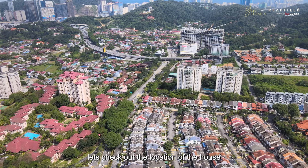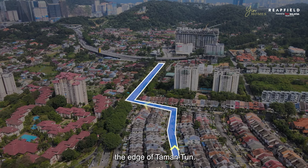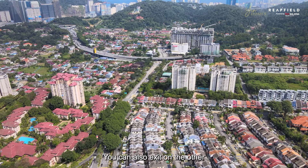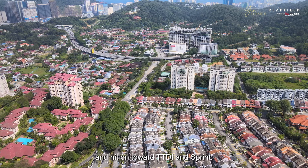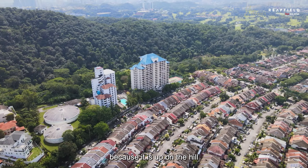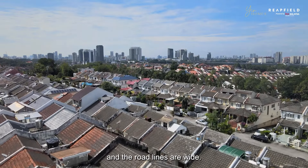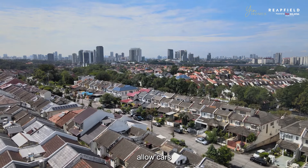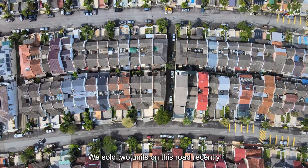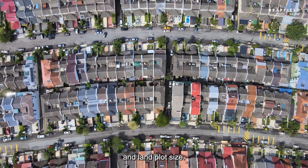Let's check out the location of the house within TTDI. Datuk Sulaiman is strategically located towards the edge of Taman Tun, so as you exit the area you're very close to the Penchala Link entrance. You can also exit on the other end and head towards TTDI and Sprint. A lot of people like to live here because it is up on the hill with extra large land plots and wide road lines. We've sold two units on this row recently and they got snapped up in less than six months because of the location and land plot size.